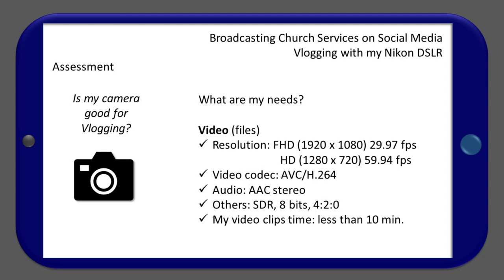Video codec: AVC-H264. Audio: AAC stereo. Others: SDR, 8-bit, 4:2:0. Video clip time: less than 10 minutes.